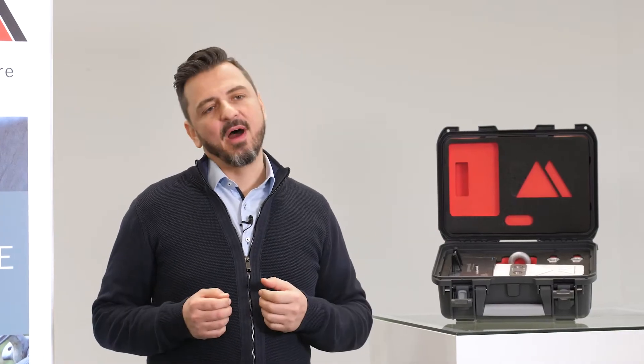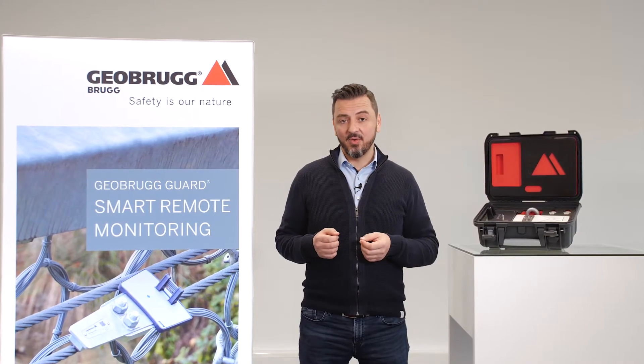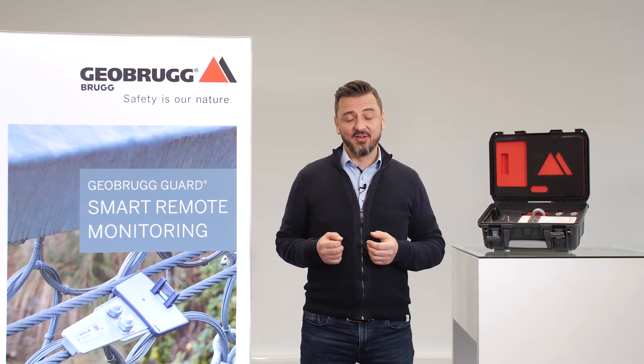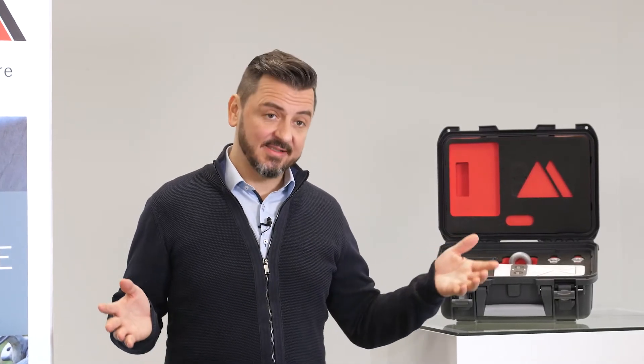But it's not only about the device. It's about the service. The Geobrook Guard service gives you all the tools you need to make inspections and the management of structures smarter, cheaper and safer.